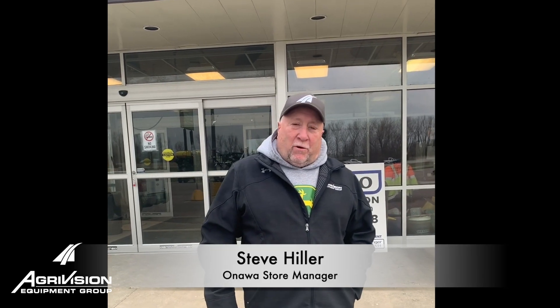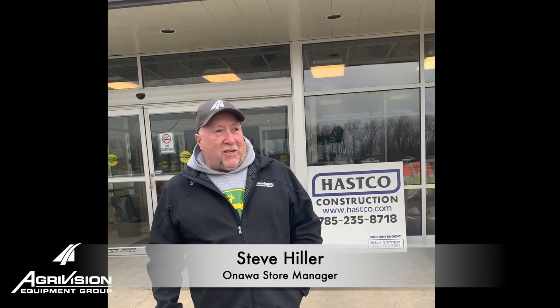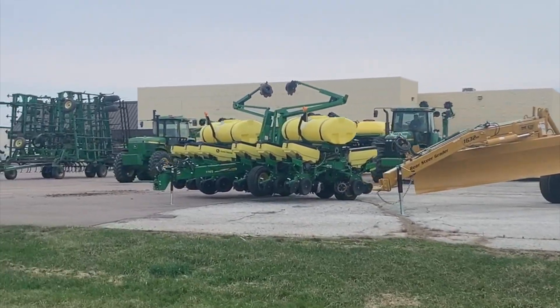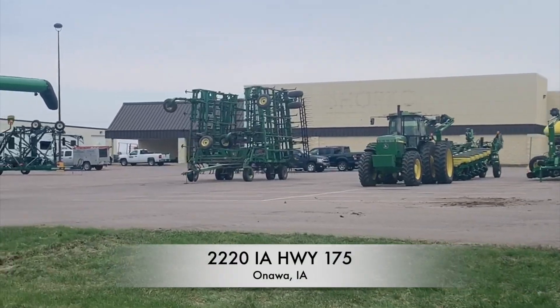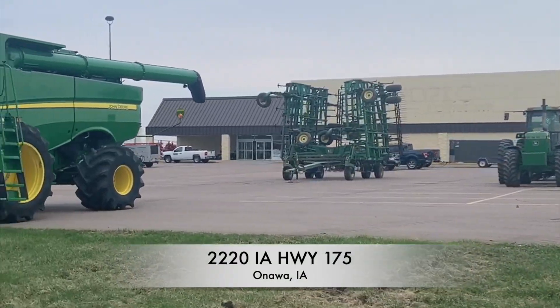This is Steve with AgaVision Equipment Group. We've got a lot of exciting things going on here in Ottawa, Iowa. As you can see by our parking lot, we're getting ready to move out here to our new location at 2220 Iowa Highway 175. The contractors are inside working hard, making great progress, so let's take a peek.